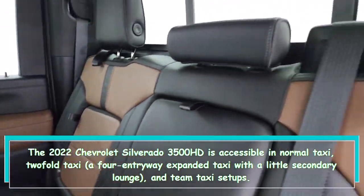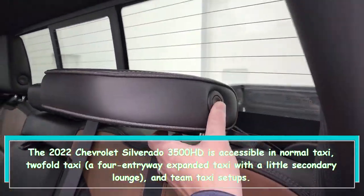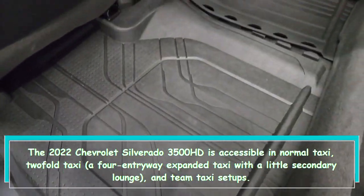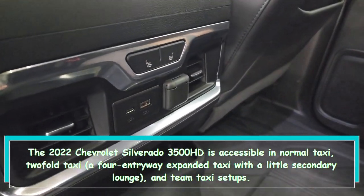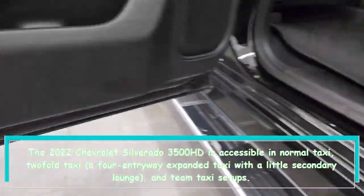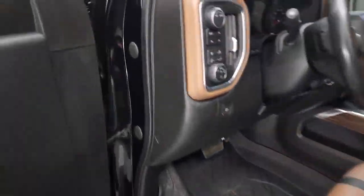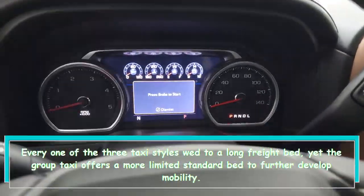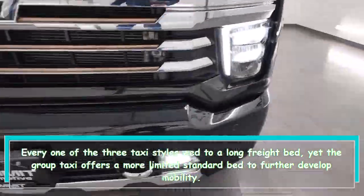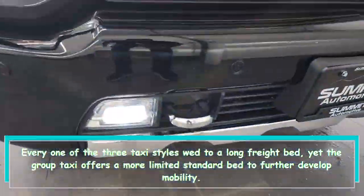The 2022 Chevrolet Silverado 3500 HD is available in regular cab, double cab, a four-door extended cab with a small rear seat, and crew cab configurations. All three cab styles pair with a long cargo bed, but the crew cab offers a shorter standard bed to improve maneuverability.